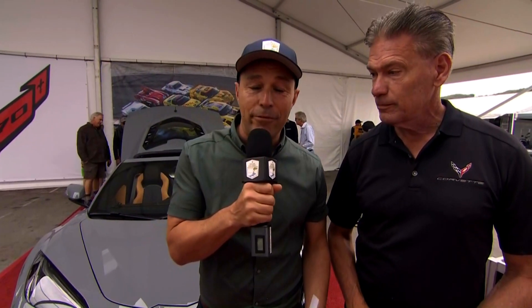Todd, thank you ever so much for talking to us — there's a big crowd around the E-Ray. And Phil, thank you as well. The history of Corvette, all under one awning — and the future? Well, it's right behind me.